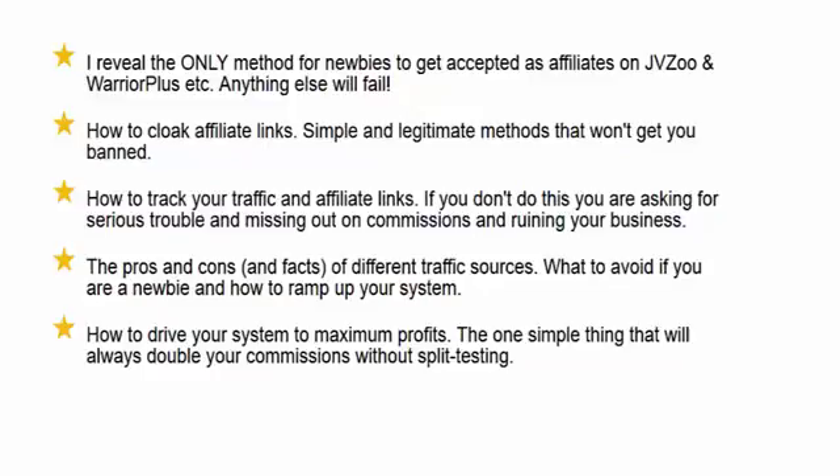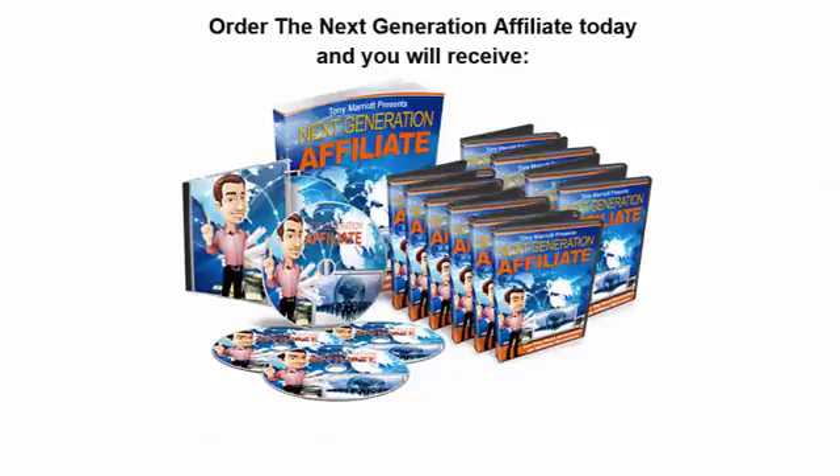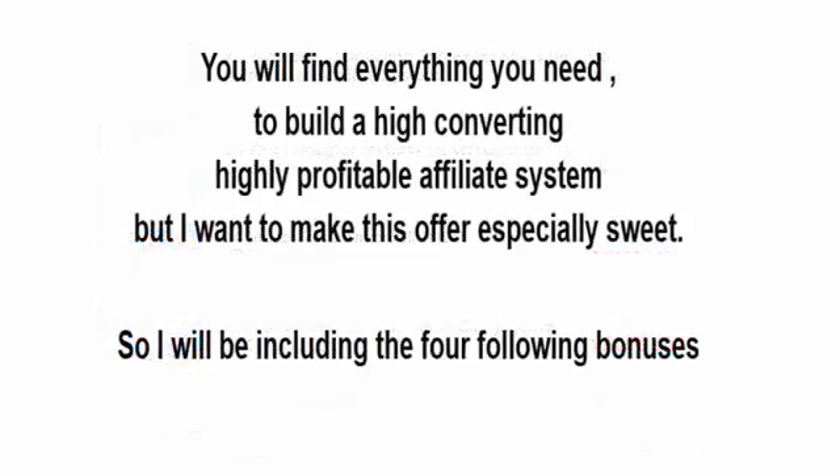I'll show you how to drive your system to maximum profits and the one simple thing that will always double your commissions without split testing. Order the Next Generation Affiliate today and you will receive a 70-page ebook detailing the exact steps required to build a profitable affiliate system, 14 walkthrough videos detailing the entire process, 14 video presentation slide sets in PDF format, a full MP3 audio set so you can listen while out and about, and a system checklist in PDF format — everything you need to build a high-converting, highly profitable affiliate system.